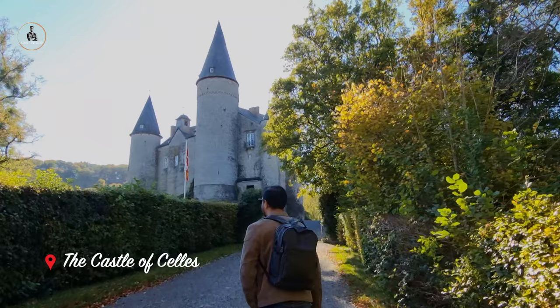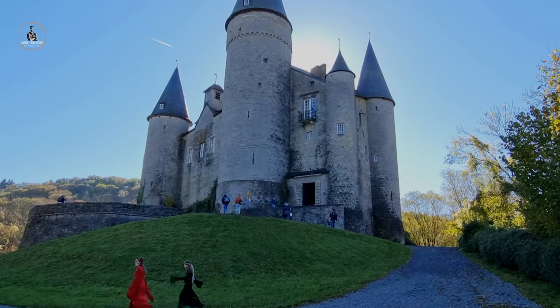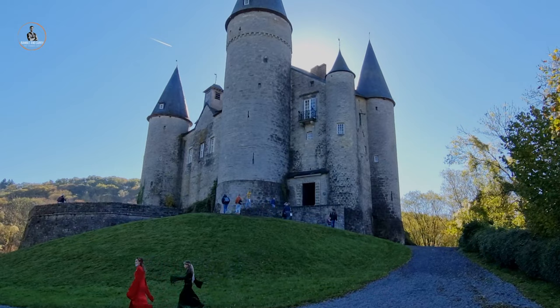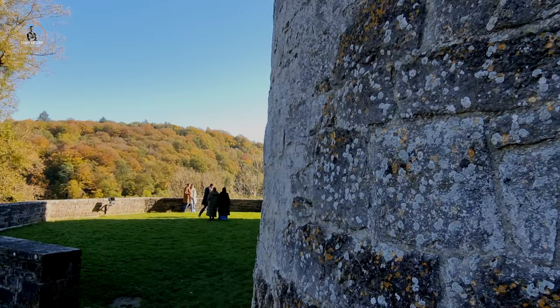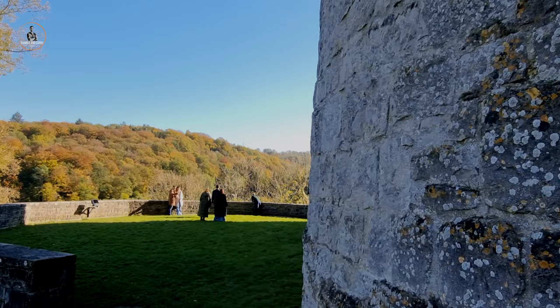The Castle of Sella, also known as the Castle of Weems, classified as an exceptional monument, is one of the most remarkable specimens of 15th century military architecture. The castle is located on a hill which dominates and commands the old road from Dinan to Rochefort in Belgium.